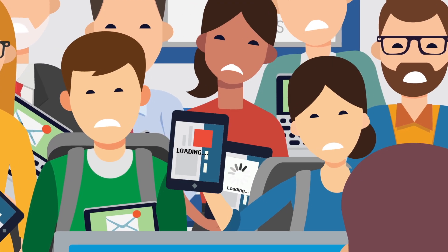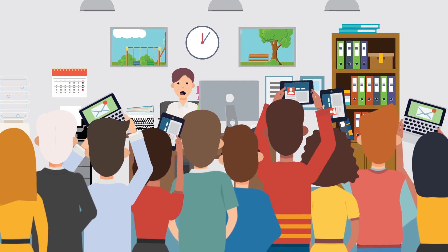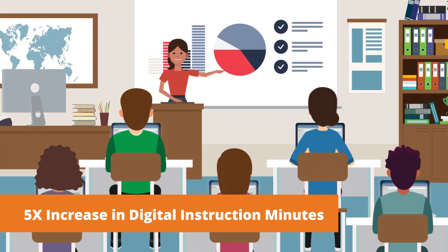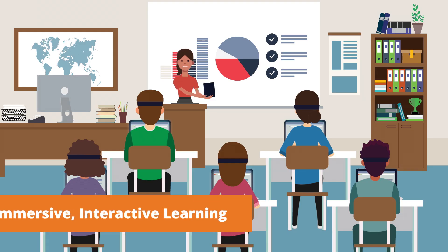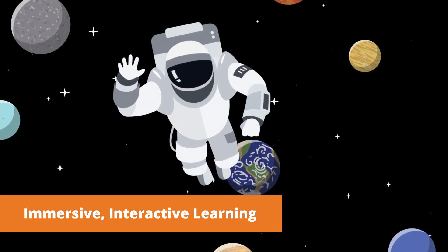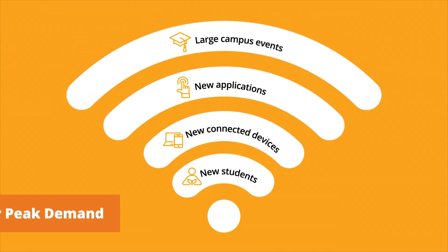Today's insatiable demand for reliable, fast, and secure Wi-Fi throughout classrooms and campuses can be scary. Digital instruction is forecast to jump from 10 to 50 percent of curricula over the next three years. Use of high bandwidth applications like VR learning, video-based instruction, and student-created multimedia uploads is growing, and more devices are being brought to school, as well as to after-hour events and conferences.